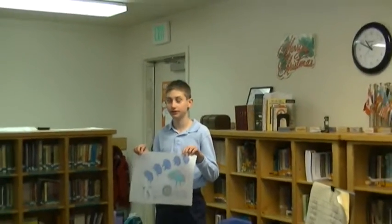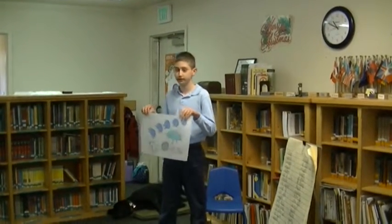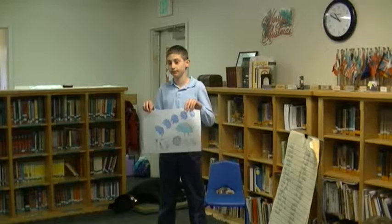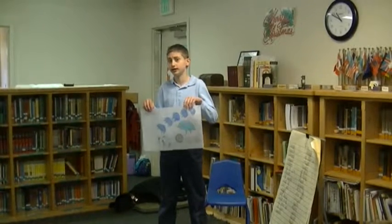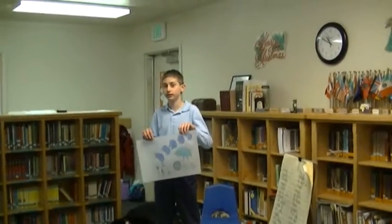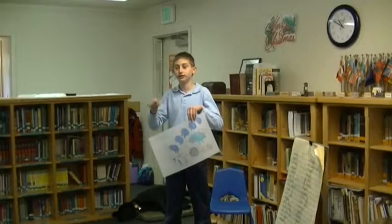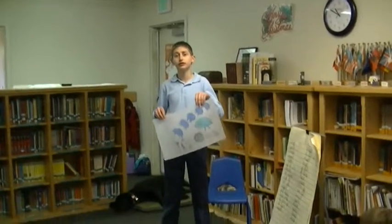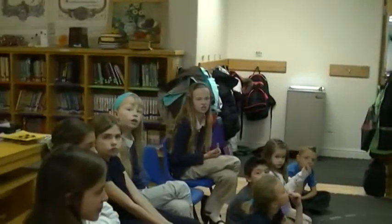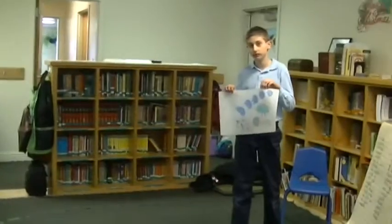Some swim differently — the Portuguese Man o' War has a gas-filled float. It uses the wind: it blows the sail, so it floats at the top and has a little sail that comes up above the water, and the wind just carries it. That one is called the Portuguese Man o' War. That's very interesting — I'm taking in this information so I can remember it. Keep going!